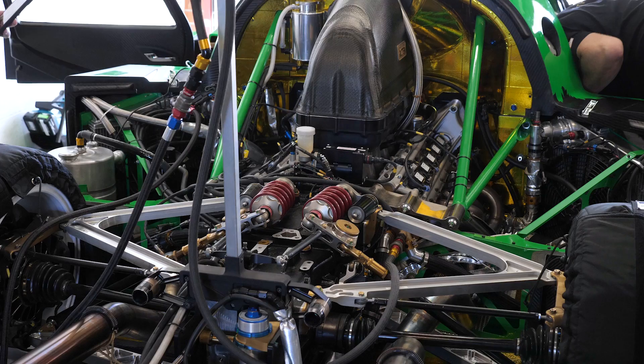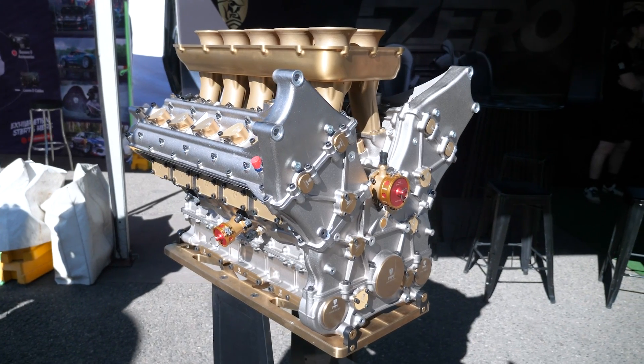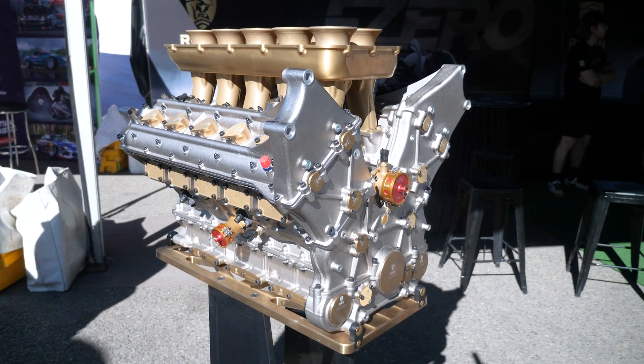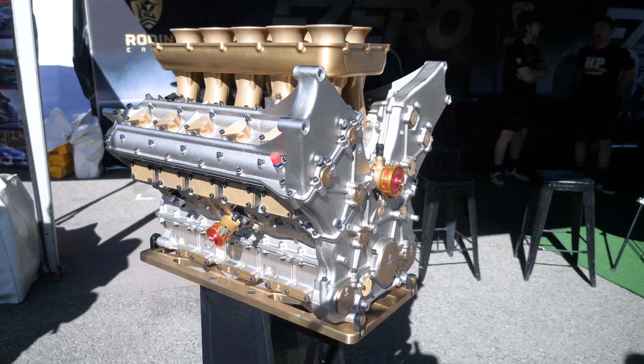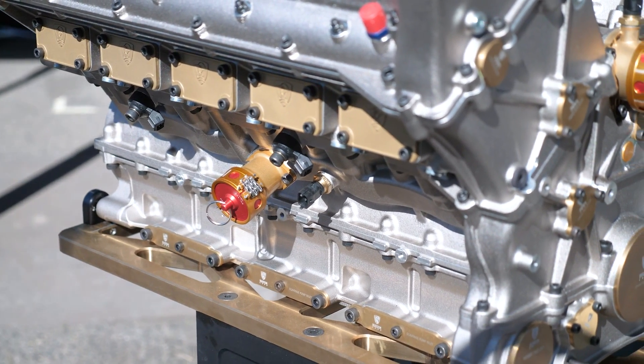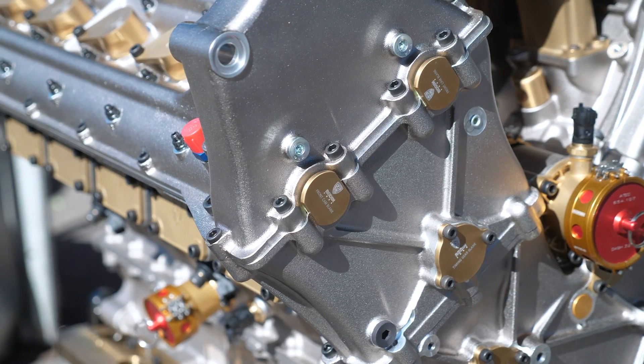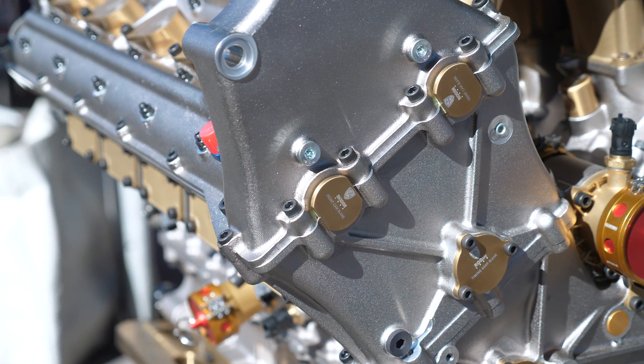Let's talk about the engine itself — what are the basic parameters, and what was the intended power level and RPM level? Power wise, we're going for around 720 horsepower at 12,000 RPM. And this is naturally aspirated, to be clear? It's NA with barrel throttles, so ITBs. Engine capacity — bore and stroke details? It's a 4-litre 72-degree V10, with 86mm bore and 68.8mm stroke. So we're almost pushing 200 horsepower per litre? Yeah, it's around 185 per litre at the moment.